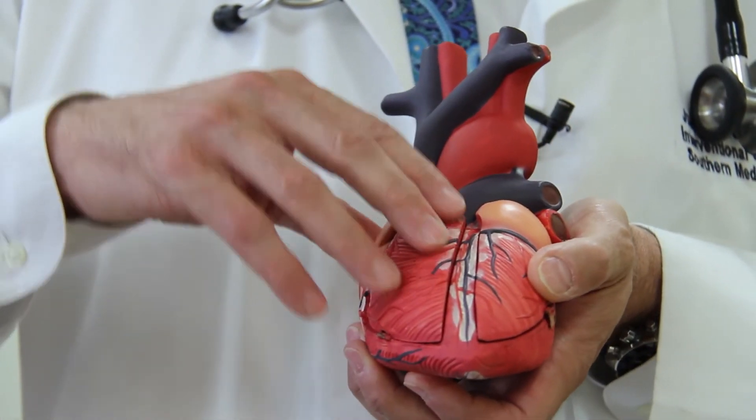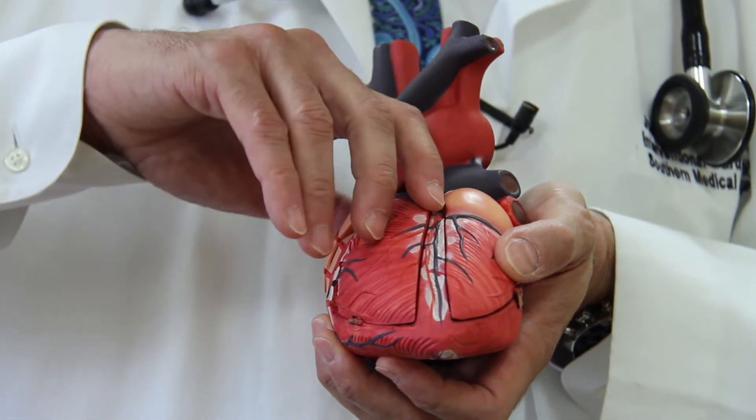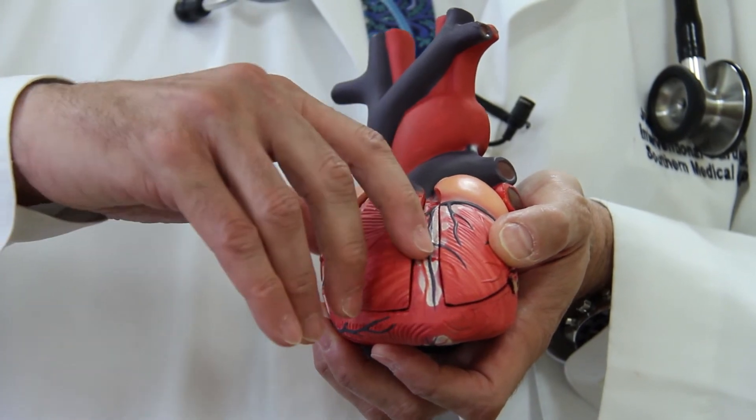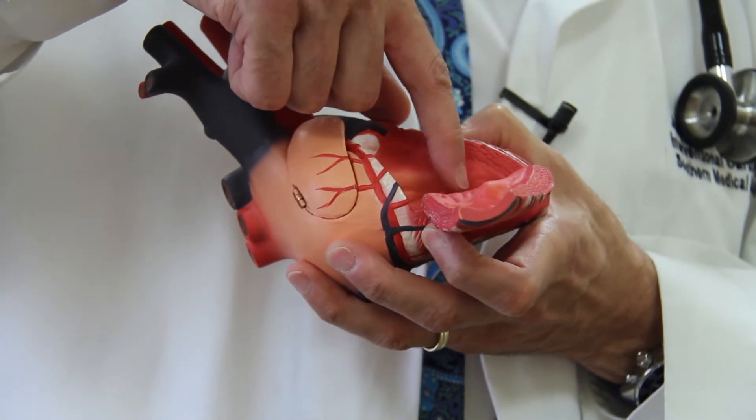What happens is we take a second tube and we pass it into this artery. With our equipment we can go all the way down the artery, then down inside the heart.